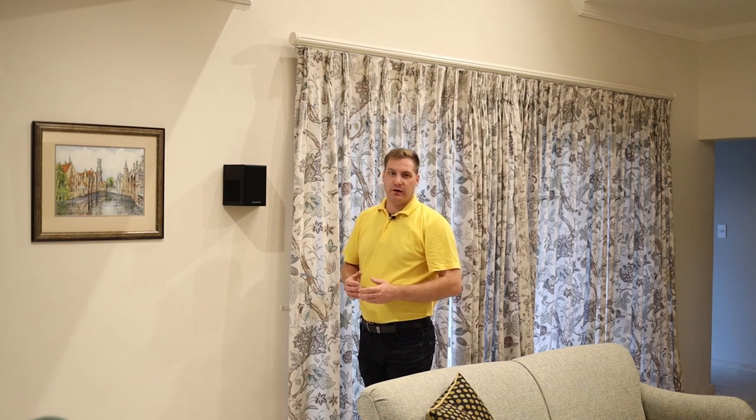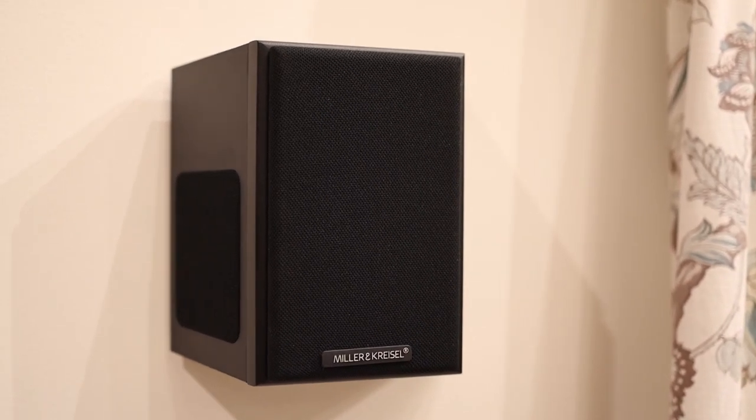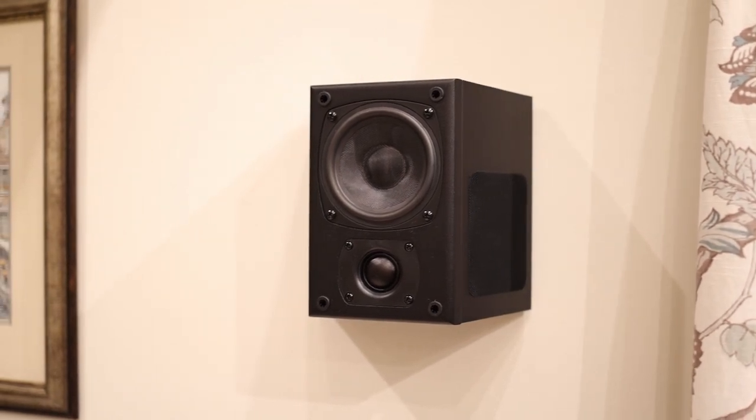For our surround, rear, and Atmos speakers we've chosen to work with M&K, as we've had incredible success with their home cinema line of speakers. These are the M&K M40T tripod surround speakers. We've done a special bit of cabling work to get the cables from the amplifier down to them, and they work perfectly as our surround speakers in this installation.